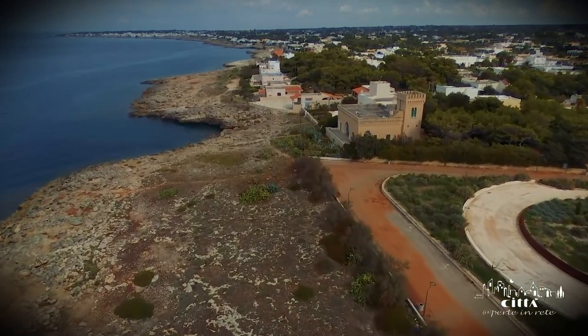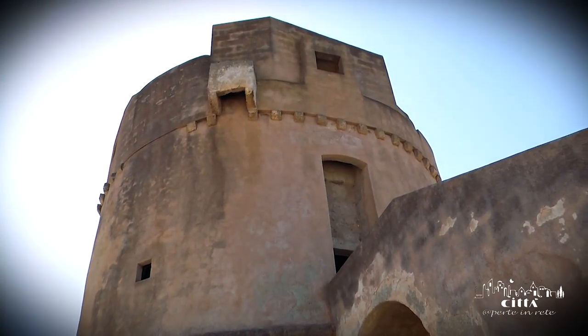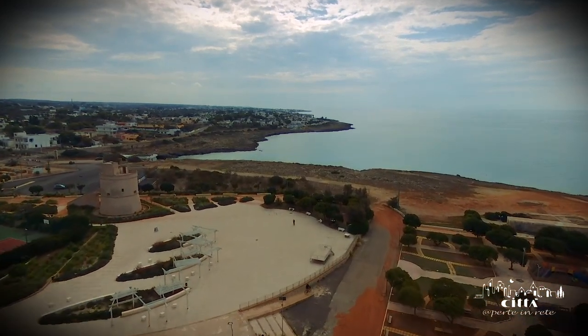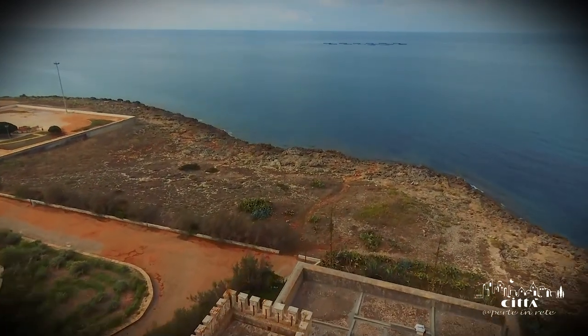Starting in 2012, a process of urban and territorial regeneration was started in the area adjacent to the coastal tower. This is how the Mediterranean Coastal Garden was born, which allows local visitors to practice outdoor sports and also has a playground for children.